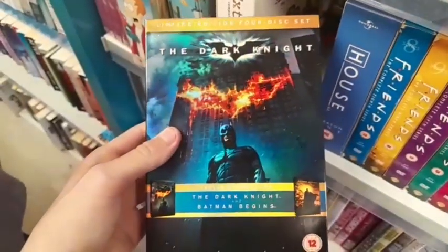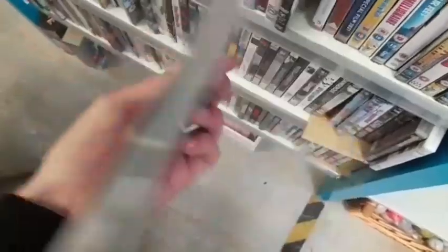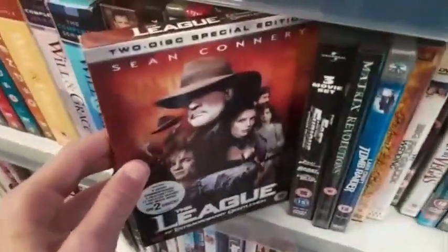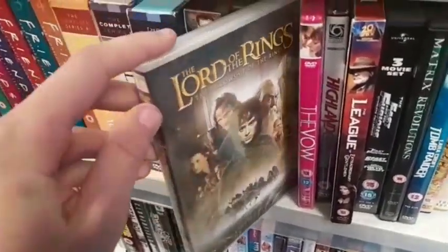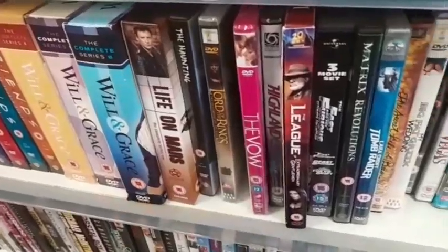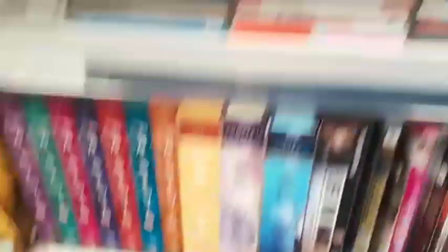I can't believe I found this. I was going through the DVDs and found Top Gear: The Races. At first I thought this was a BBC Top Gear DVD that I did not have, but it turns out I do, so I don't actually need it. They've got some Lord of the Rings on DVD — brand new and sealed as well. That's an awesome find, if I didn't already have that on Blu-ray. But I think that's going to do it for this charity shop.